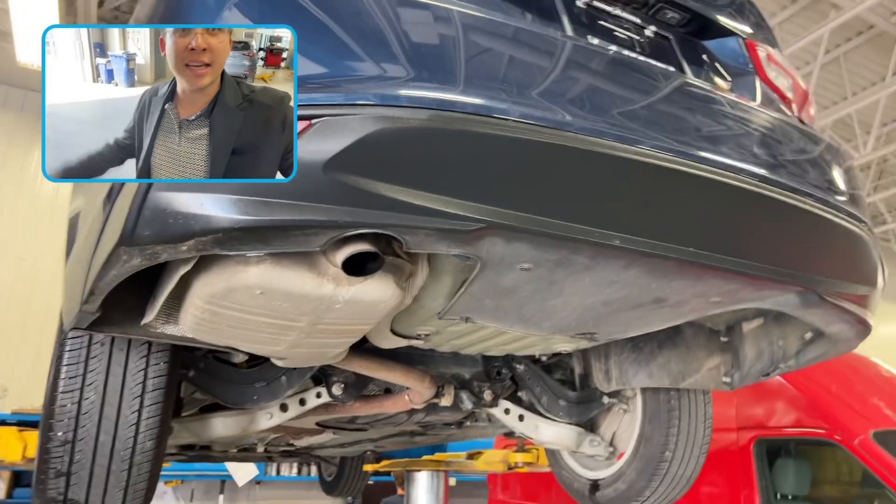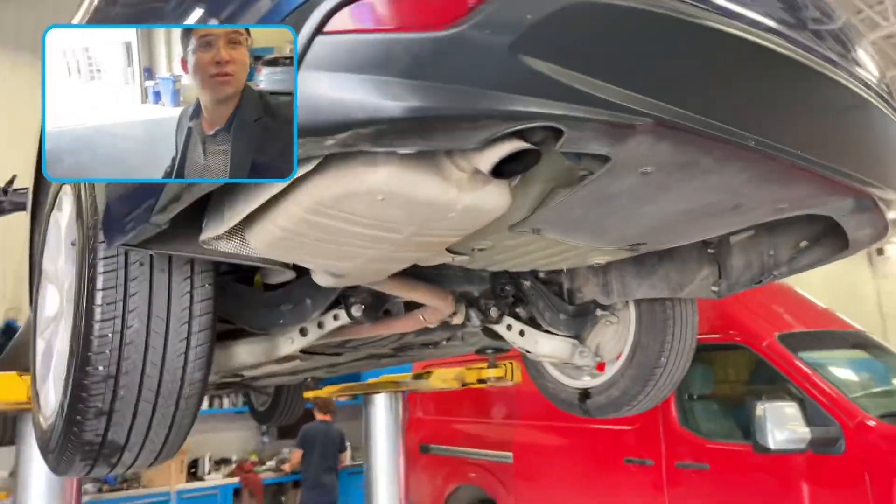And this thing is structurally sound. The Carfax did not report what damage was done, but look, it's perfect. Barely any rust — next to no rust. We did full reconditioning.